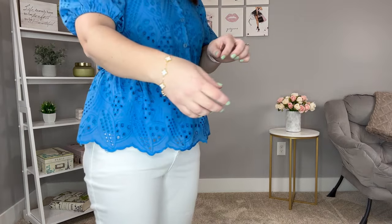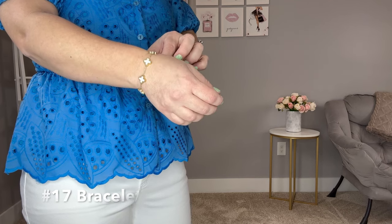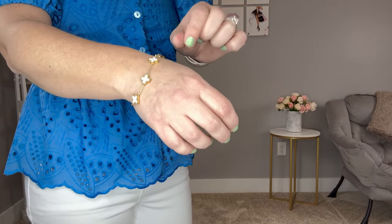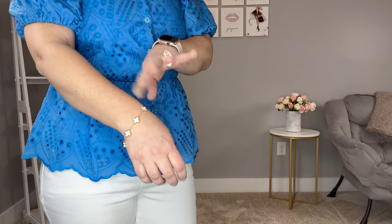This bracelet is a great designer look for less — it's so affordable, I think under ten dollars or definitely under fifteen. I got it in white, which looks like mother of pearl, and I believe there's also a black option. It's in a gold setting and is easy to put on by yourself.